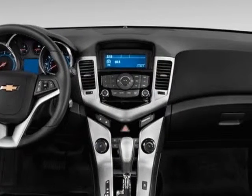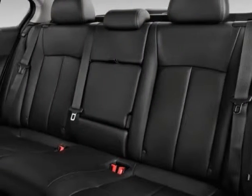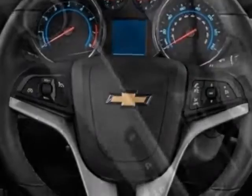Additional options for this vehicle include the jet black leather-appointed seat trim, sunroof, power sliding, emissions federal requirements, RS package, audio system with navigation, and the Pioneer Premium 9 speaker system with amplifier, 250 watts.